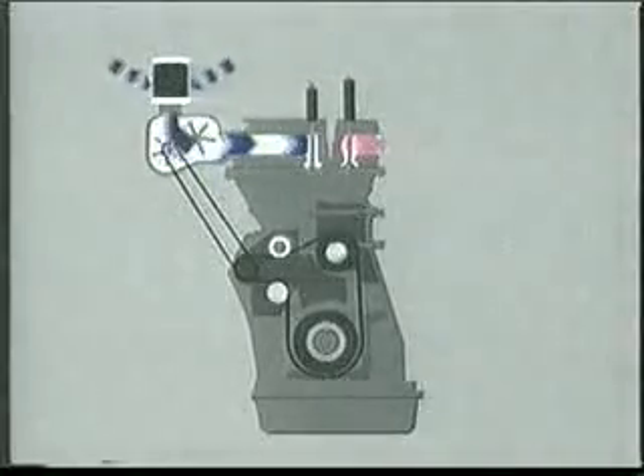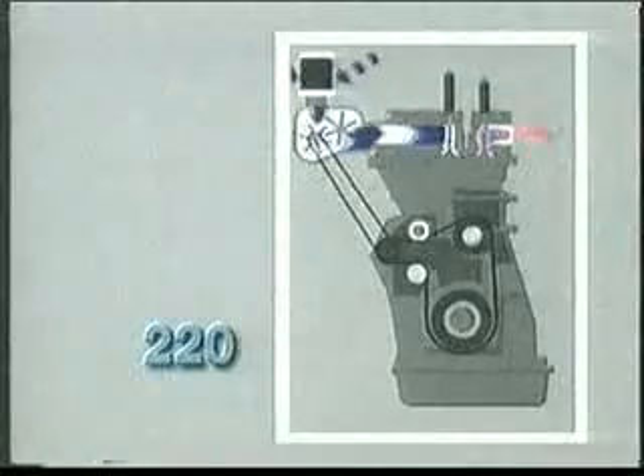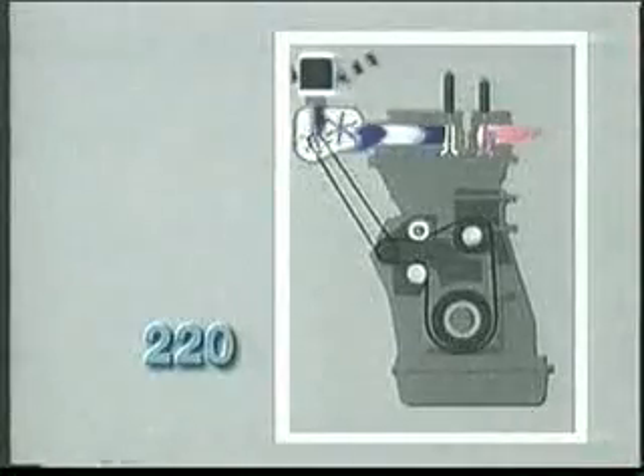Turbocharger technology evolved from mechanically driven superchargers, which create boost pressure using a mechanical pump driven directly from the engine. However, the inefficient supercharger is an engine parasite — it uses a large proportion of the potential power increase to drive itself.